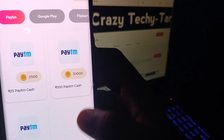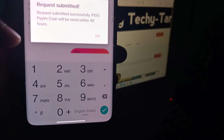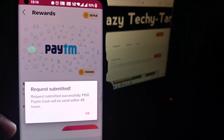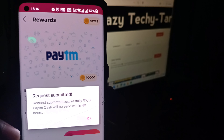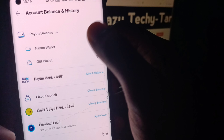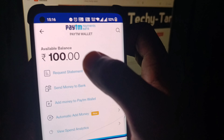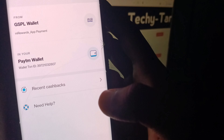Now you can go to the application. Click next. Enter your Paytm number, number 1, and drop — submit request, click on this — confirmation. Confirm, click on this. Request submitted successfully. 100 rupees Paytm cash will be sent within 48 hours. Paytm check — okay, timing is 3 payments.